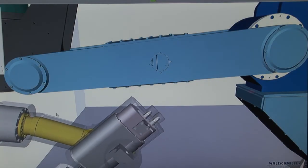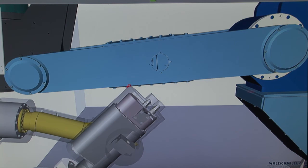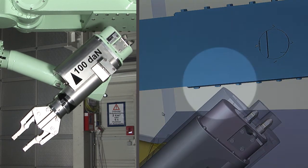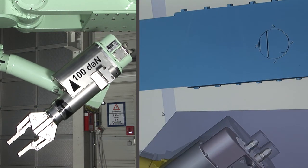The detailed structure of the manipulator is modelled and simulated in real time. The collision detection by 3D simulation avoids damage to the manipulator. The collision detector sends the signal to stop the arm before collision occurs.